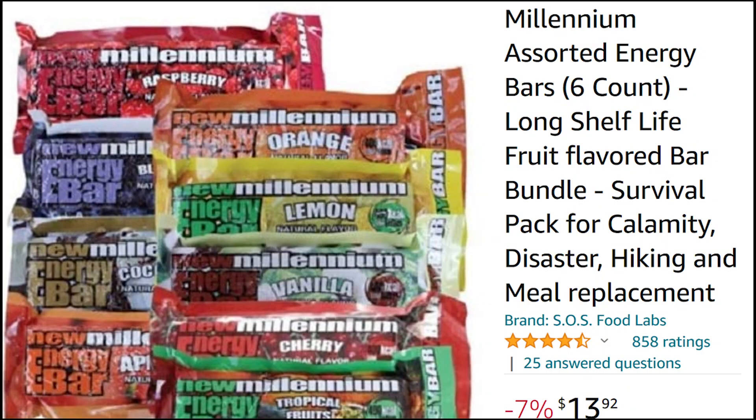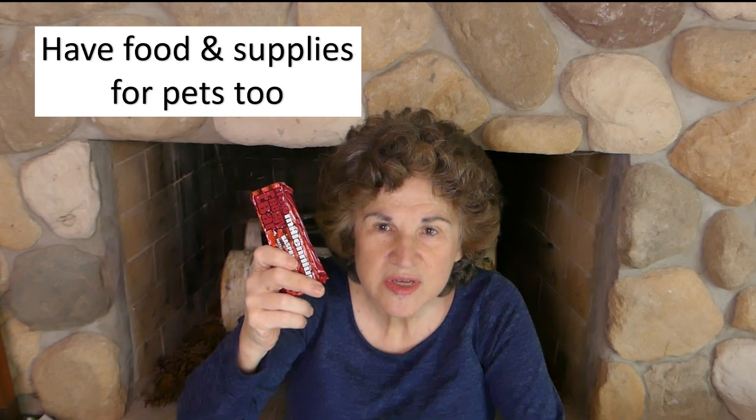It's a good idea to have food for at least 48 hours. The easiest thing to store are bars like this — this is the Millennium Bar, I think this is Raspberry. They come in a variety of flavors, last 5 years shelf life, and each bar has over 400 calories, and they just don't take up much space. In my prep room downstairs I have all my canned and freeze-dried items, but these bars are darn convenient.